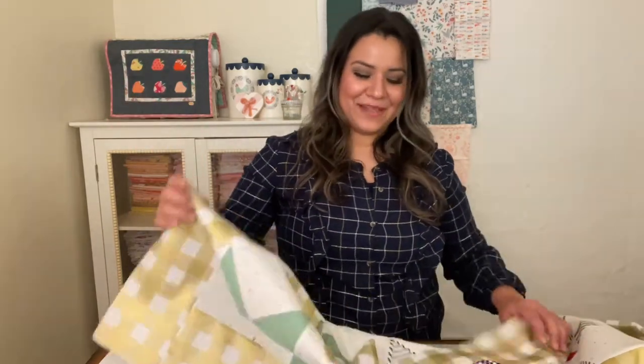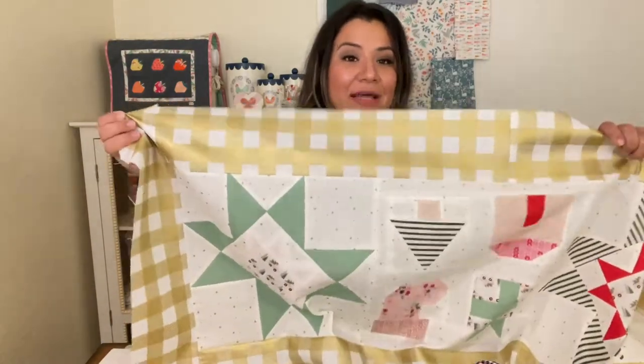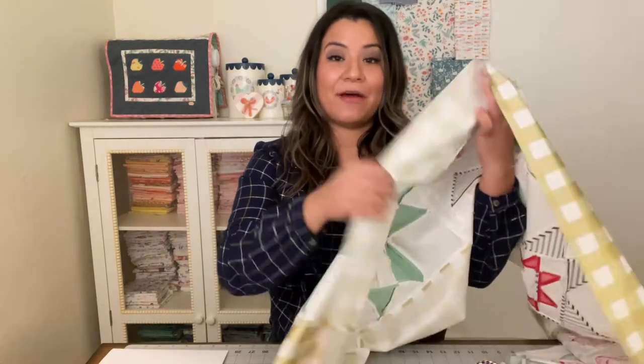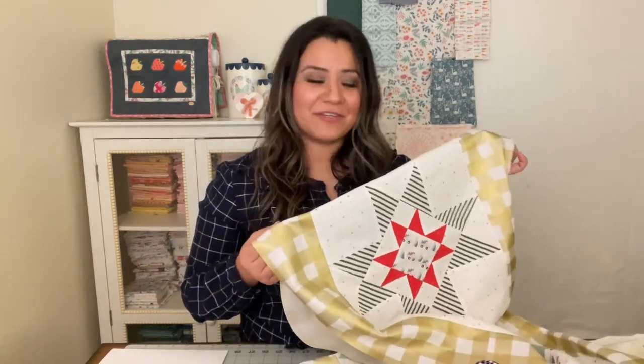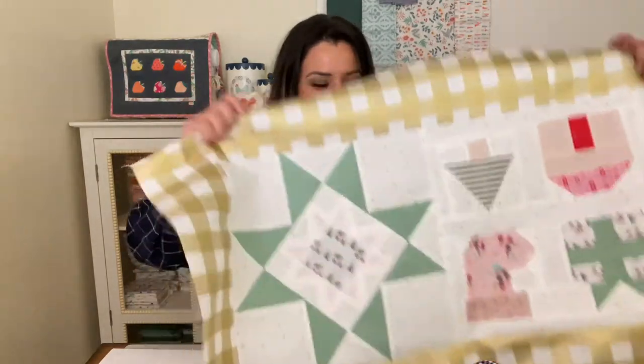I'm using mainly the Poppy Cotton Cozy Up Collection. I love the colors — soft pinks and these really pretty light greens that I've been obsessing over. I've actually been buying more and more of these green colors within the past month or two because I'm loving the color and using some in decorations throughout the house. As you can tell, I haven't quilted it yet — I haven't even sandwiched it or found the backing fabric for it yet.